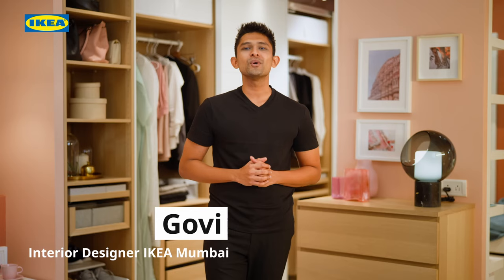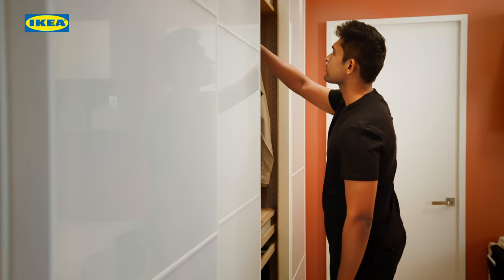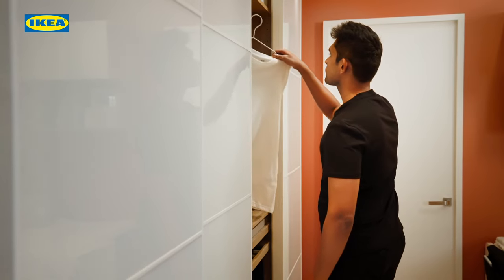Hey everyone and welcome to a new episode of IKEA 101. Getting ready for the day is much easier when you don't have to search through clutter to find your things. In this video, we will show you how to organize your wardrobe and save a lot of time every day.